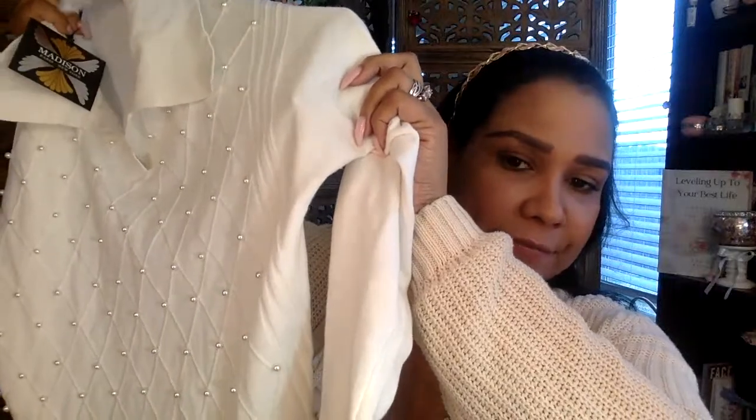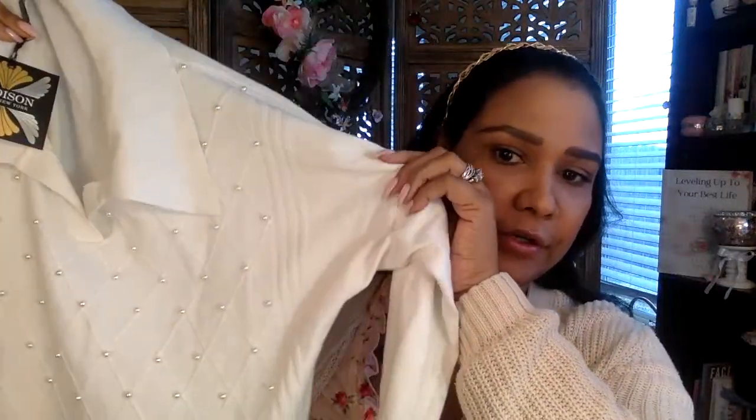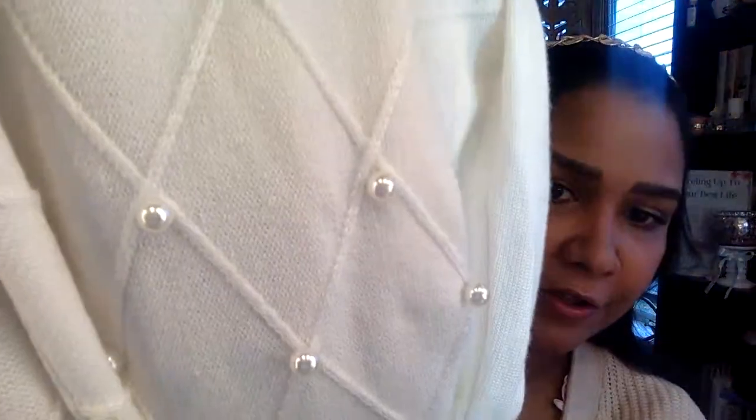I also got this really cute sweater from Burlington by the brand Madison. It has pearl detail, a low collar, long sleeve, in a white cream color — very nice material. This would be cute with jeans, a skirt, slacks, or over a cute satiny slip dress. I actually have a pink slip dress I'm probably going to wear with it — throw that over it, good to go.